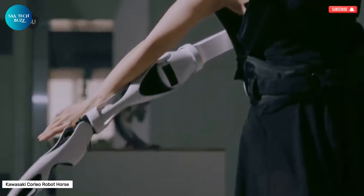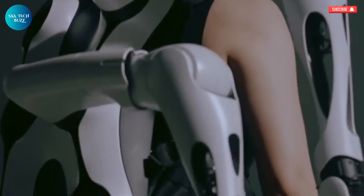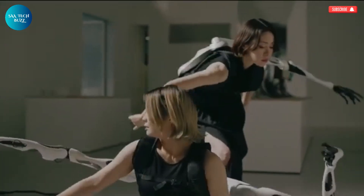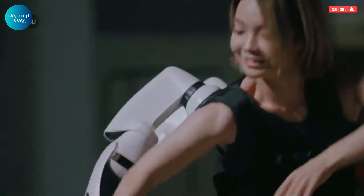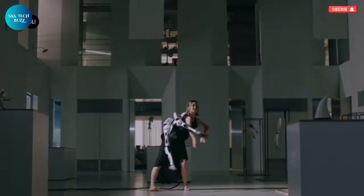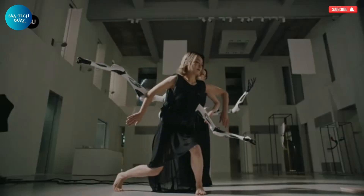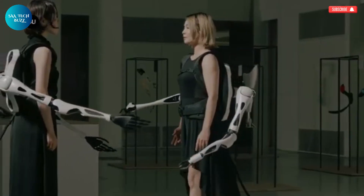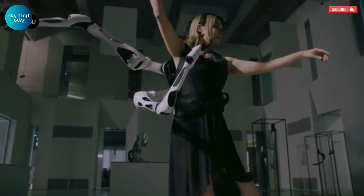The Kawasaki Corleo is a groundbreaking innovation that transforms the concept of personal mobility into something straight out of science fiction. Introduced at the Osaka Expo 2025, this hydrogen-powered robot horse combines clean energy, robotics, and cutting-edge AI to create a rideable machine unlike anything seen before. Built on a robust four-legged frame, Corleo runs on a 150cc hydrogen engine that generates electricity to power its independent robotic legs, which are equipped with rubber-tipped hooves and sophisticated dynamic balancing.